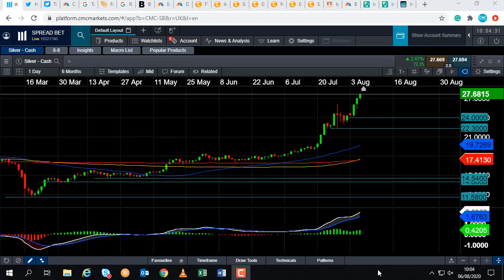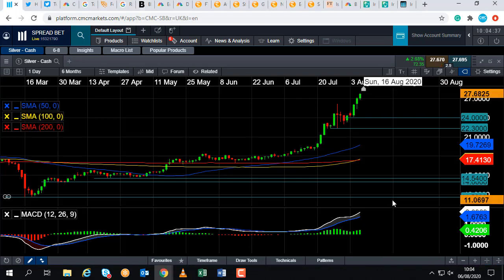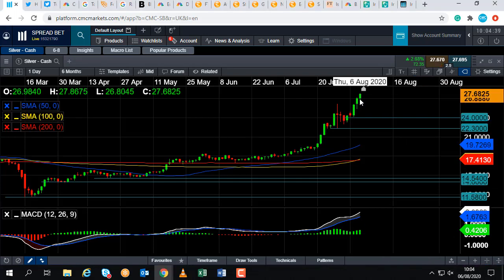Today's video is going to take a quick look at what potential levels we could see in the near term. We're currently trading at around $27.67, and if we continue on from here, the next big number to keep an eye out for to the upside will be $30.